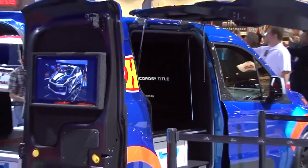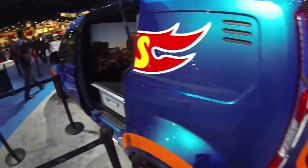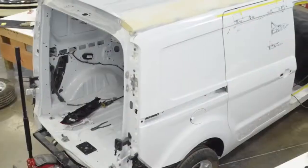We got to create something that was a dream from a long time ago. You're a little kid, you play with some Hot Wheels cars, and now we have this cool van behind me.